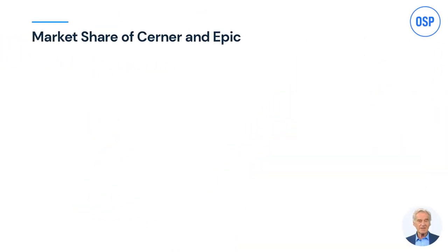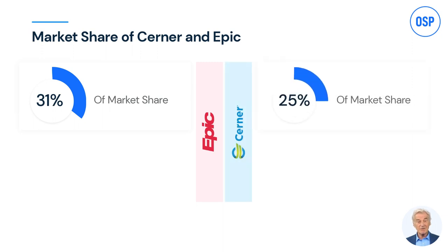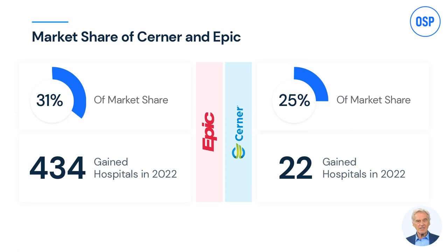Let's begin by looking at the market share of both Cerner and Epic. Epic holds the top spot with 31% share, and Cerner comes right after with 25%. Epic gained more hospital beds last year compared to Cerner, indicating it's increasing rapidly and has a larger hold on the EHR market.